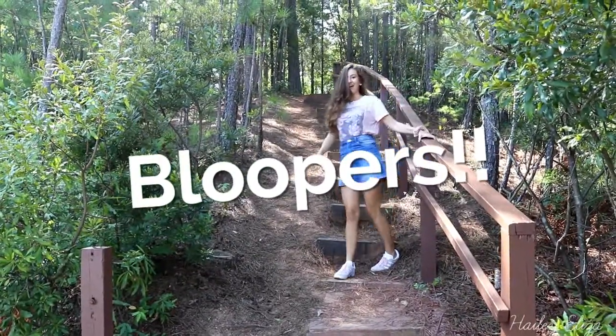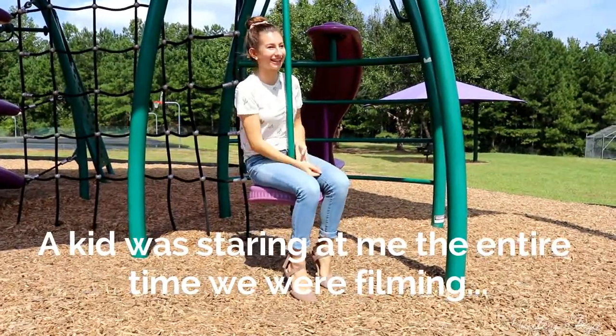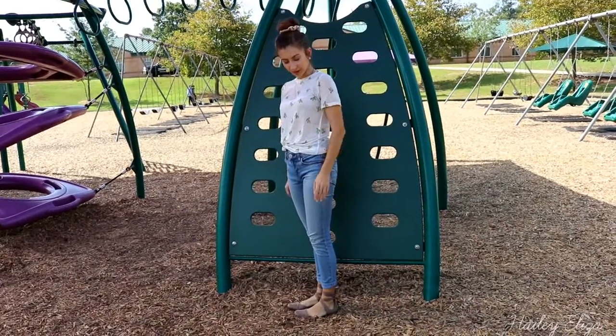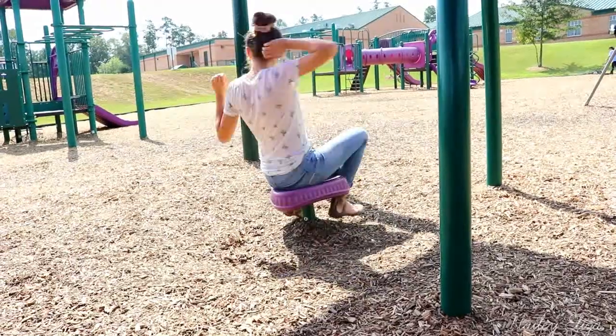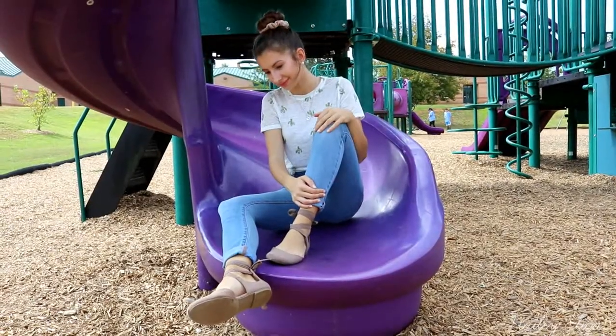I almost just fell — nice! Someone's watching me. Oh my god, people are in the background again!